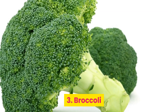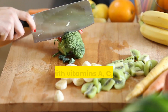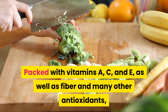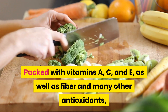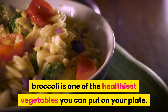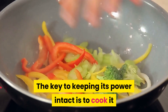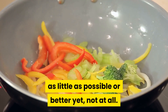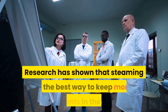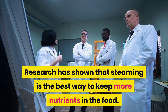3. Broccoli. Broccoli is supercharged with vitamins and minerals, packed with vitamins A, C, and E, as well as fiber and many other antioxidants. Broccoli is one of the healthiest vegetables you can put on your plate. The key to keeping its power intact is to cook it as little as possible, or better yet, not at all. Research has shown that steaming is the best way to keep more nutrients in the food.